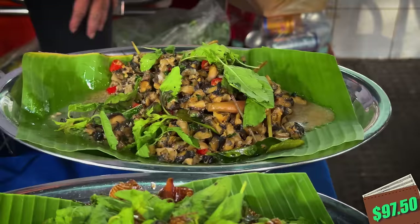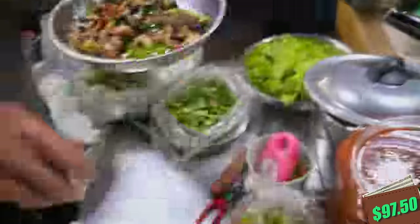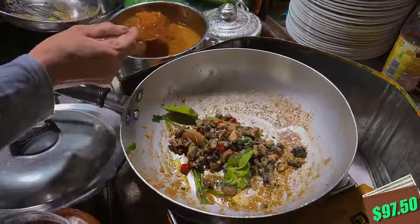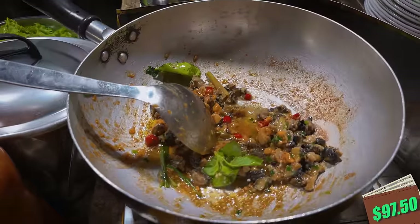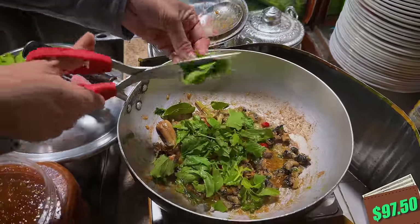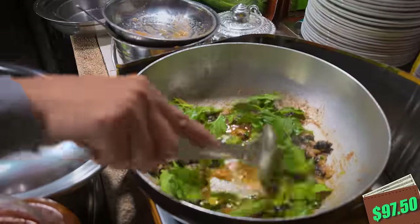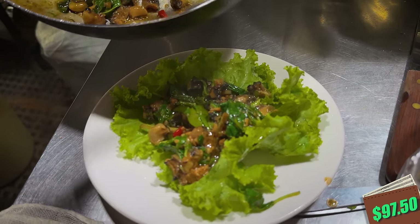She scoops up a load of snails in the wok, puts her proprietary blend of oil and seasoning onto the snails, sweet basil gets chopped in next, and then she adds more of her magic sauce. The snails are almost finished, and the smells coming off here are amazing.